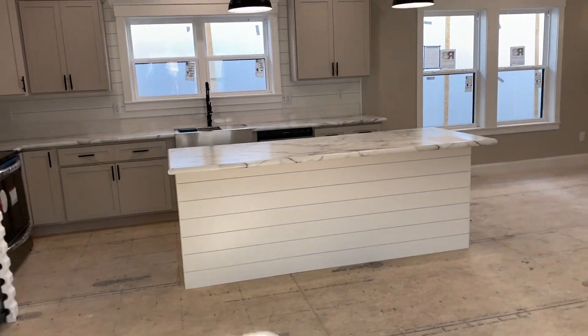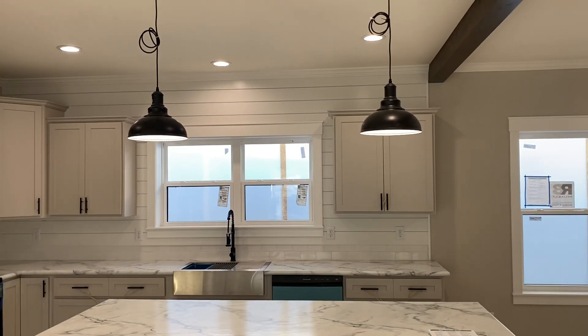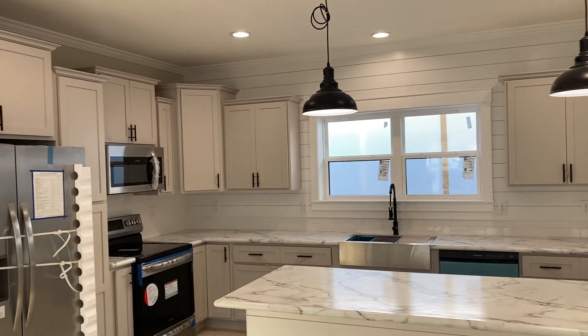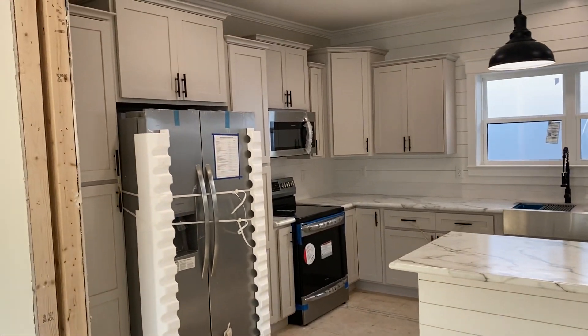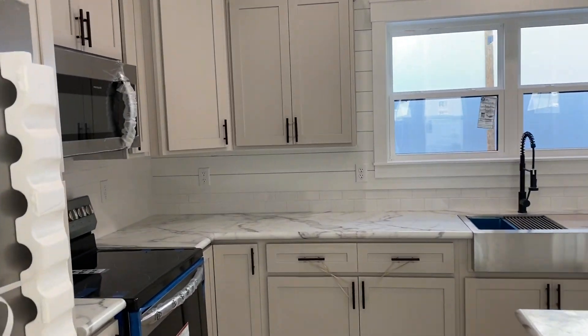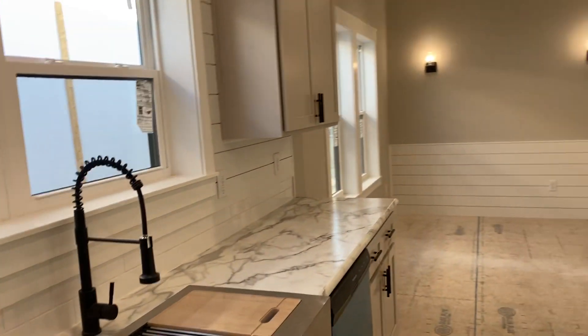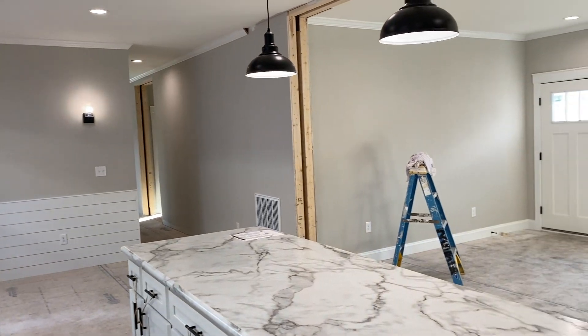You're seeing the shiplap wrapped island, the farmhouse style pendants, the shiplap wall, the double window over the sink, the farmhouse sink, the appliances, the light gray cabinets — all of these items are built into the package. You will not see an extra cost for any of this.